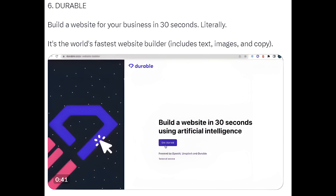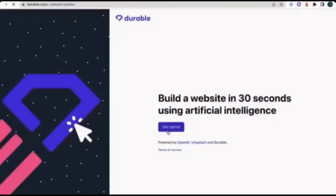6. Durable. Build a website for your business in 30 seconds — literally. It's the world's fastest website builder. Includes text, images, and copy.